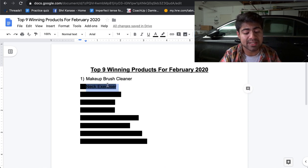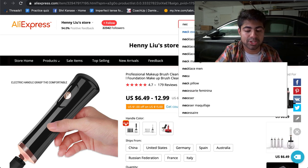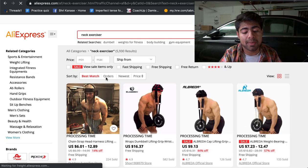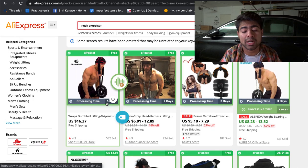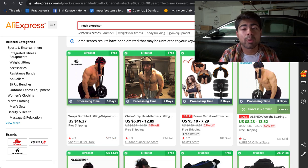The second product is the neck exerciser. This is an interesting product because it is not really sold that often on Facebook and Google. If we sort by the amount of orders on AliExpress, we can see it has specifically 582 orders. In the months of January and February there's often a higher than usual demand for exercising and gym equipment, simply because people make New Year's resolutions and need this kind of equipment to really make those resolutions come true.